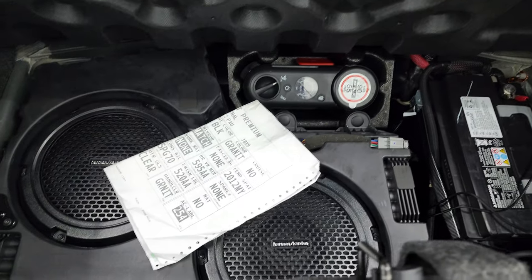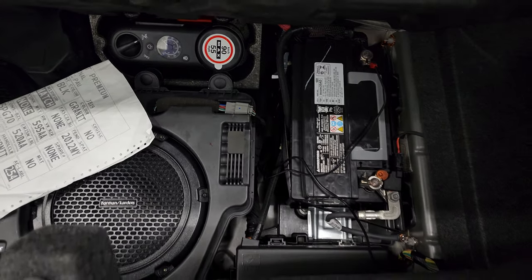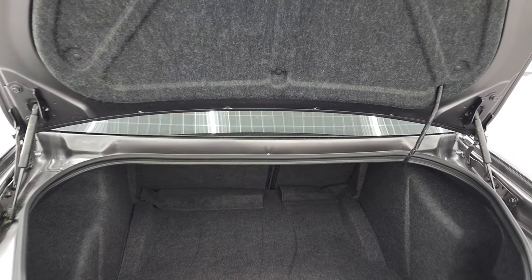The back storage area is very nice and clean. You get the factory Harman Kardon subwoofers, a tire inflator kit, and this is also where your battery is located. Those seats do fold down for extra storage, and you can see the shocks are doing a nice job holding that trunk lid up.